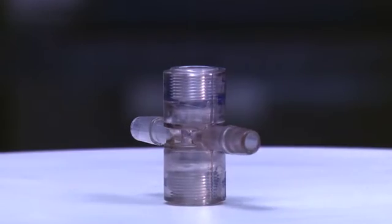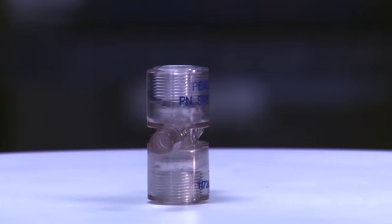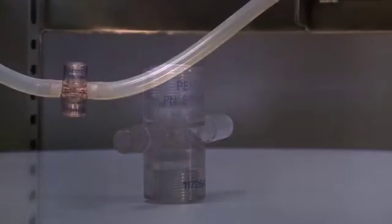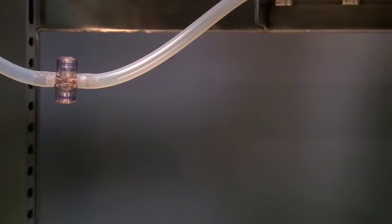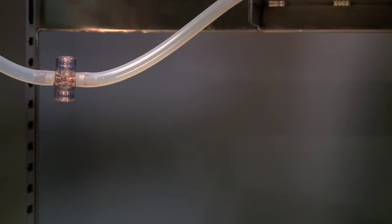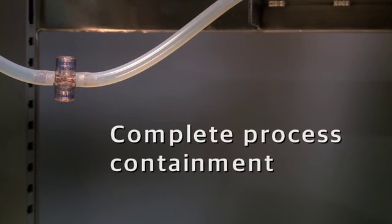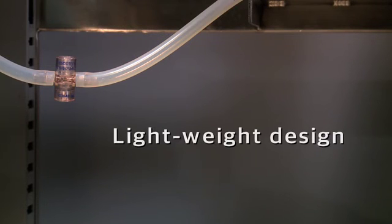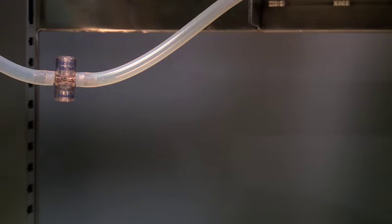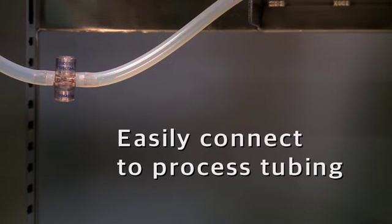Although designed to be disposable, these sensors are robust enough to be repeatedly cleaned and reused. Only Pendotec can boast of design benefits such as low hold-up volume and no dead legs, no calibration requirements, complete process containment, and from an ergonomic perspective, lightweight design, no obstruction to the fluid path, and they easily connect to process tubing.